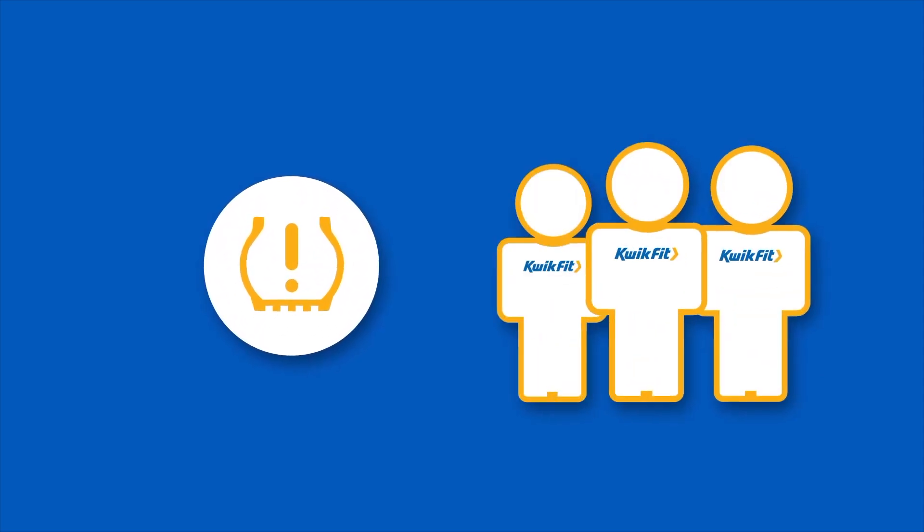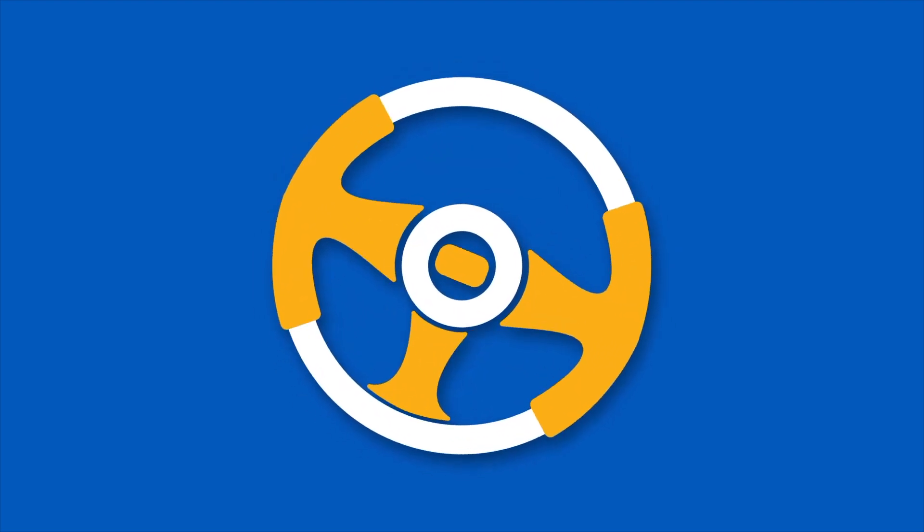Whether your car has direct or indirect TPMS, if your warning light comes on our technicians can help. Proper tire inflation not only saves you money through better fuel usage and longer tire life, it is also vital for safe driving.